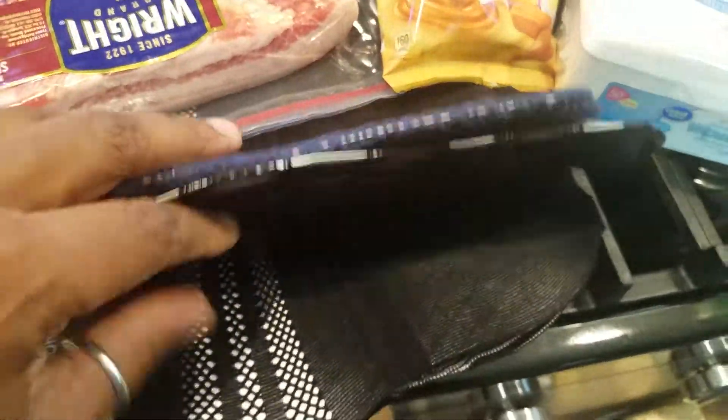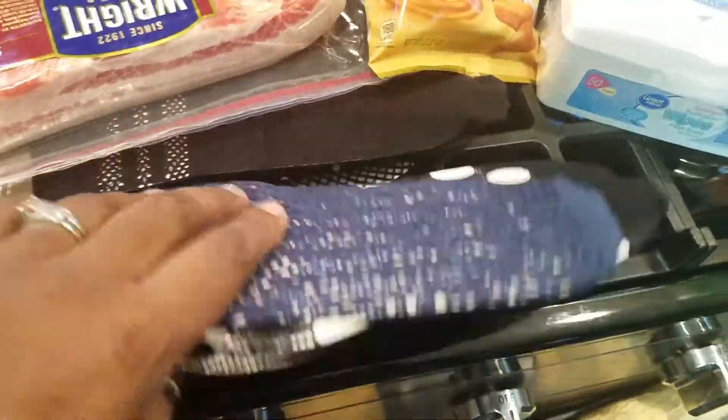These little footies were a buck and I thought they were too cute — my husband loves fishing it on me, so I got some of these.